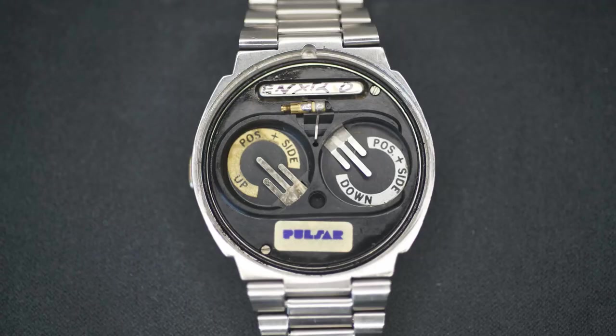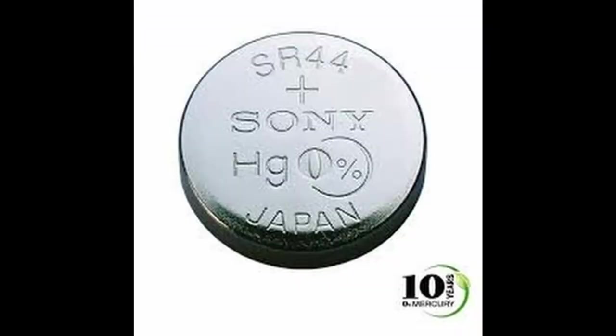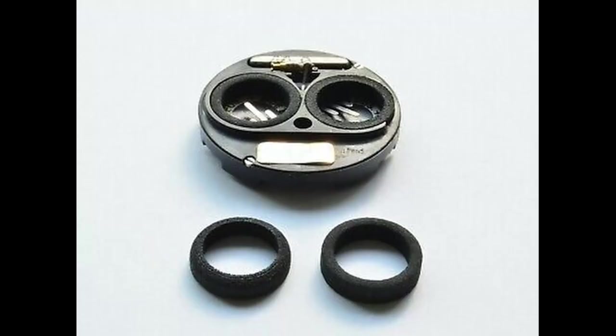Originally, the Pulsar P2 used the 355 battery, which is no longer manufactured. Luckily, the 357, or SR44, will happily fit with the use of some plastic spacers.